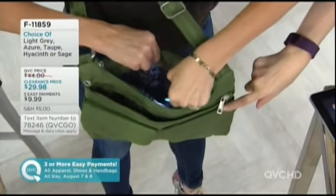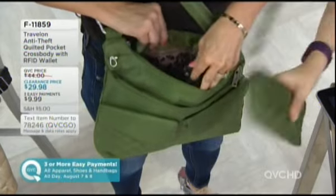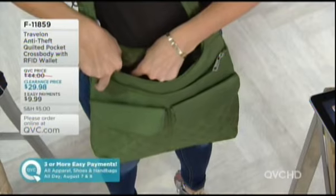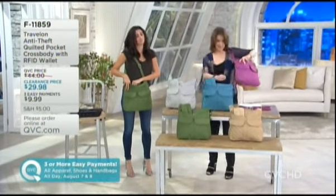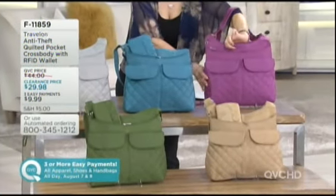If you want the sage that Erin is holding, there's only a hundred left. Remember you're getting your RFID protection inside in those sleeves and also in your wallet - only a hundred to go around. Then we have taupe, the gray, the azure, and the hyacinth. It's on three payments of $9.99.